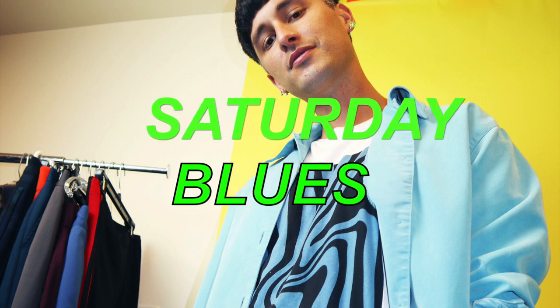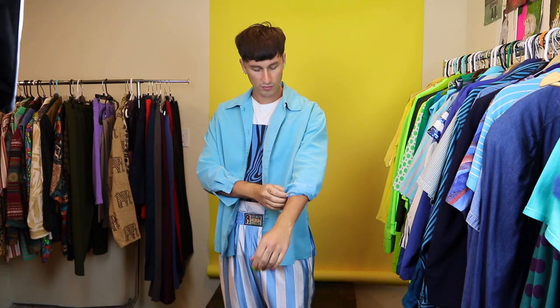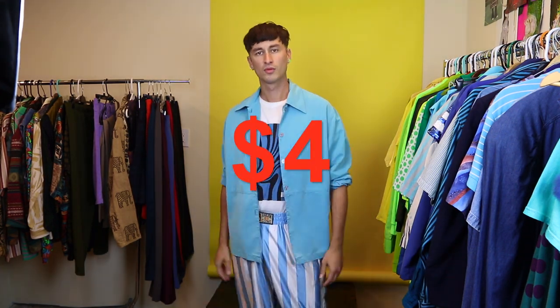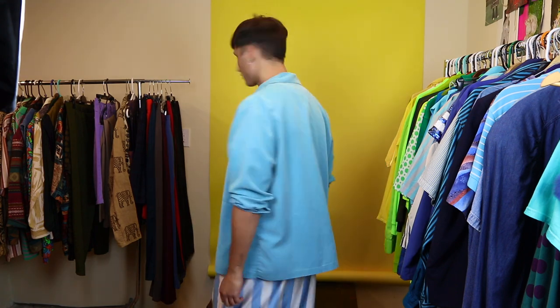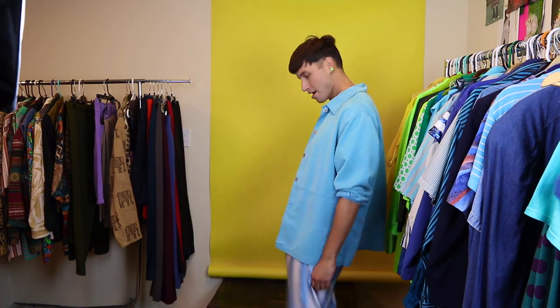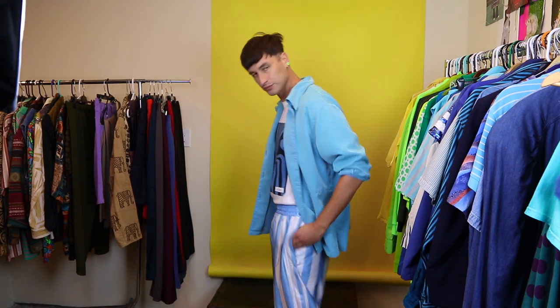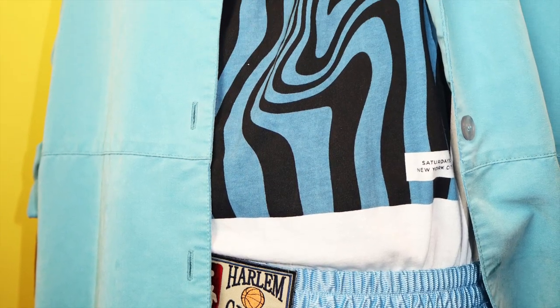Outfit number two: we have the Saturday Surf New York t-shirt with the blue and black wavy pattern in the middle. I found my favorite pair of basketball tearaway pants — these are light blue and white striped — and then I also have this really cute silk blue shirt jacket.